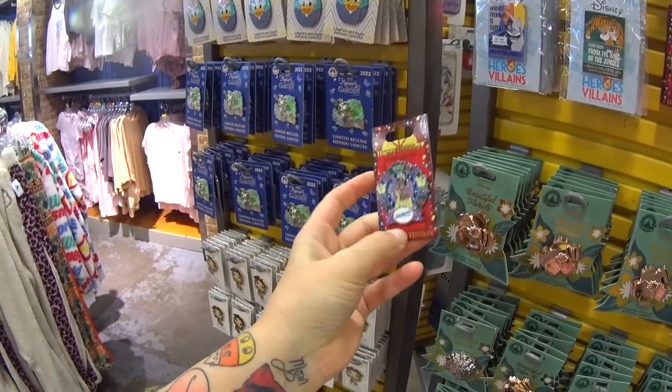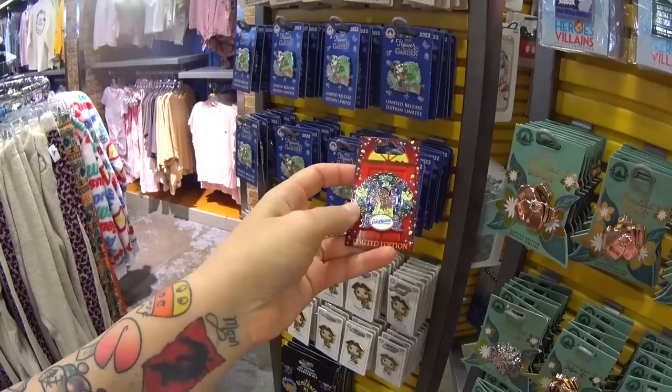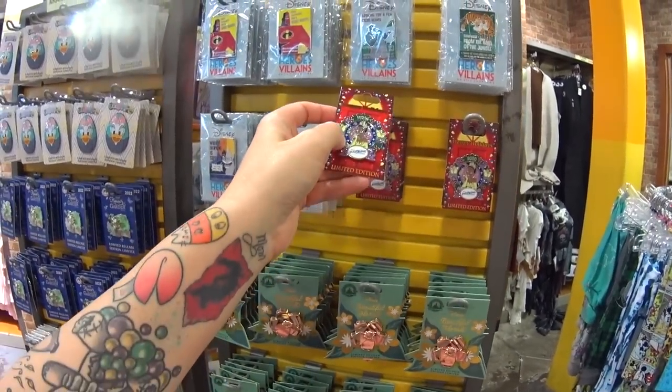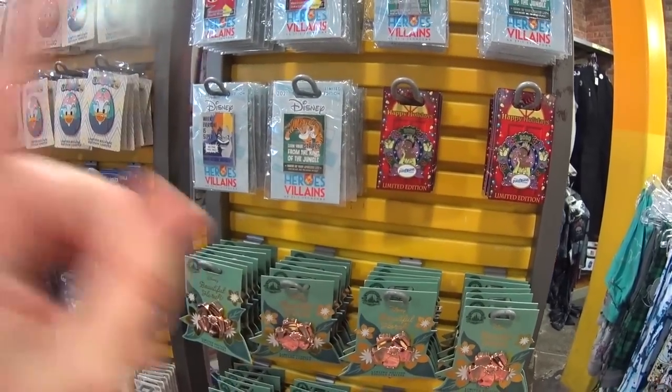These Happy Holidays pins were released for the holidays at Disney — $4.99, was $17.99 at the resorts. One for each resort. They might put them all in Pin Traders now, but you used to have to go to the specific resort — like Port Orleans Riverside — to purchase one at $17.99.